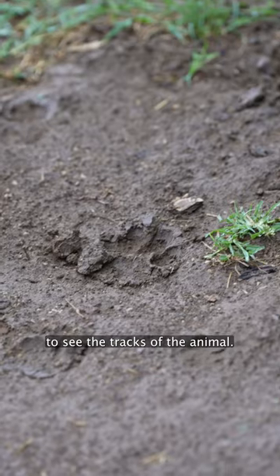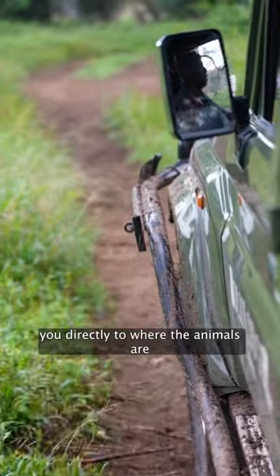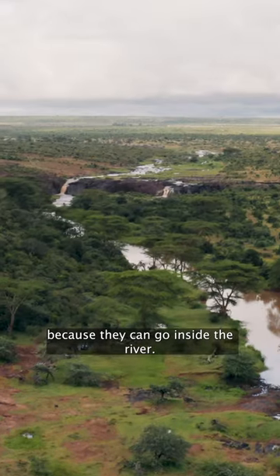We wake up early and then we read the ground to see the tracks of the animal. The track can take you directly to where the animal is — sometimes lions, but for the leopard it's a little bit hard because they can go inside the river.